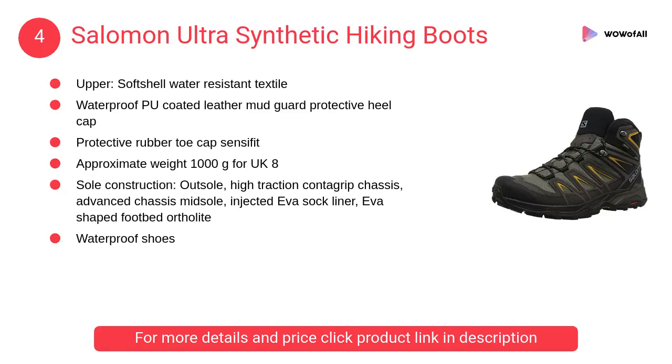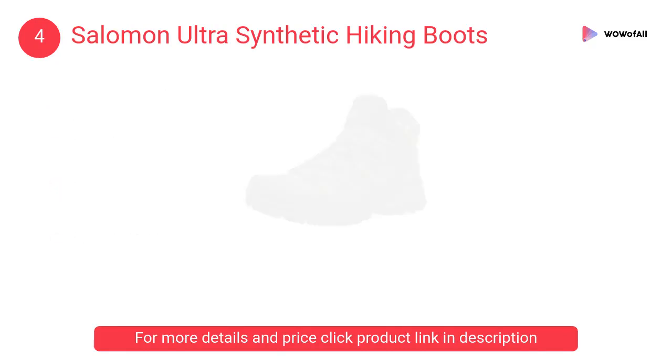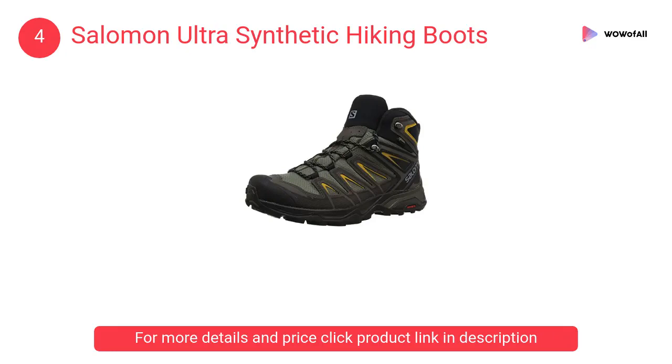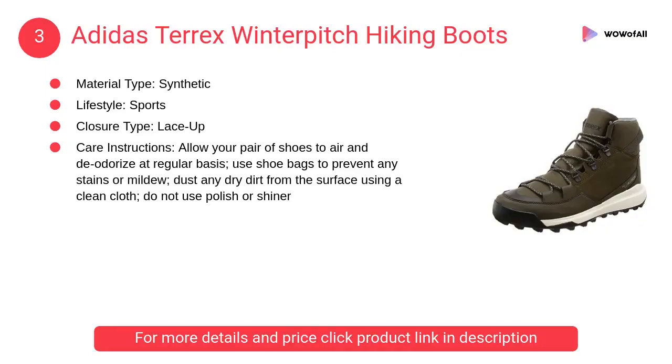At number four: Salomon Ultra synthetic hiking boots. It offers the lightweight precision and foothold you need for technical ascents and descents, with a wider fit utilizing descent control technology that hugs your feet comfortably.